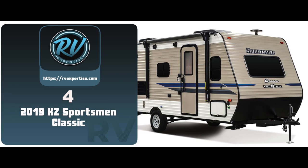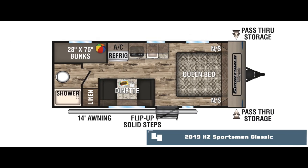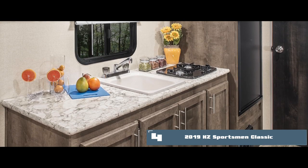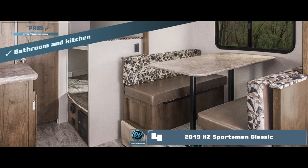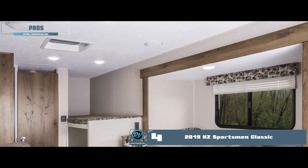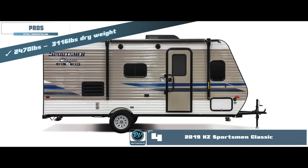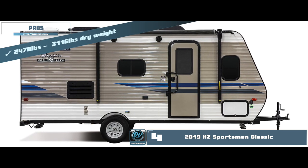Next we have the 2019 KZ Sportsman Classic. All floor plans include the basics — a bed, bathrooms and a kitchen. There are different numbers of beds, and in some models, tent beds might even be included in a slide-out. The kitchens are well-equipped with stoves, refrigerators and microwaves. Its pros are: the bathroom and kitchen present on board, it supports pass-through storage and an awning, it is designed with insulated material for use in winters, eight different floor plans allow for customizable convenience, and it has a dry weight between 2,470 pounds and 3,116 pounds across different floor plans.